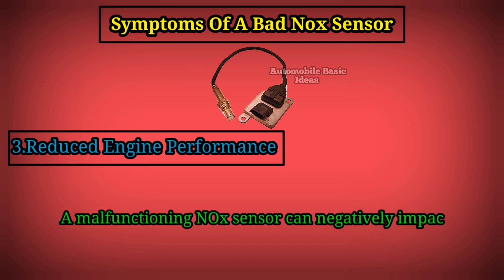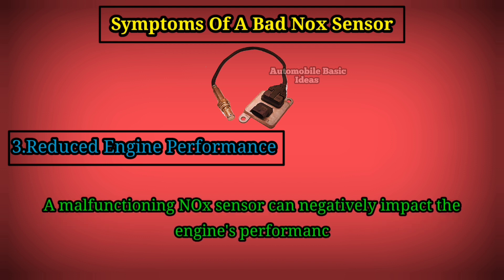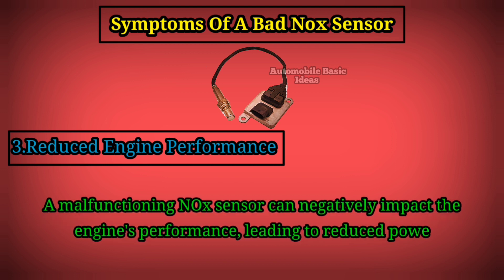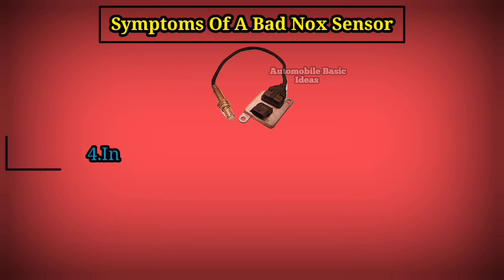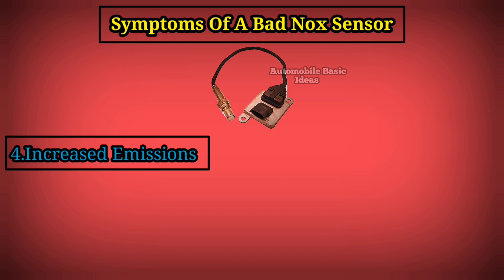3. Reduced engine performance: a malfunctioning nitrogen oxide sensor can negatively impact the engine's performance, leading to reduced power, acceleration, and overall drivability.